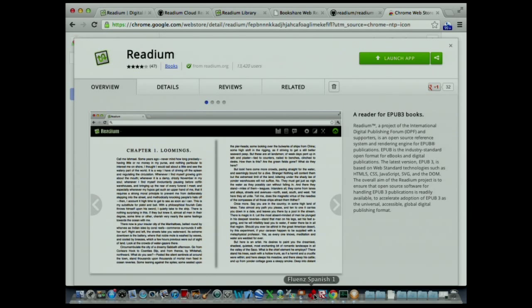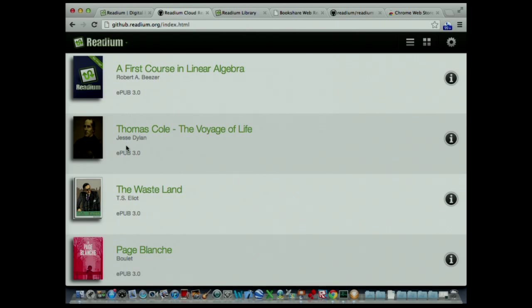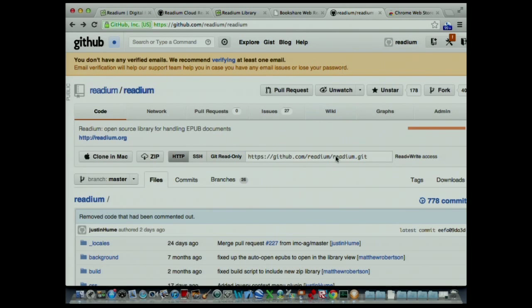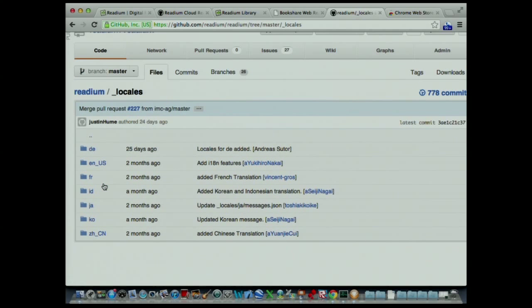If you don't want to install it, there is a cloud-based configuration of Readium at github.readium.org that lets you experience Readium right in the browser without any install. And if you really want to help with Readium — which would be fantastic — go to the GitHub site. We've had almost 800 commits since we started the project, and it's available in six different languages, including Indonesian, Korean, Chinese, French, German, and English. We really are getting a large community of dozens of contributors helping make Readium better, but we've got a long way to go.